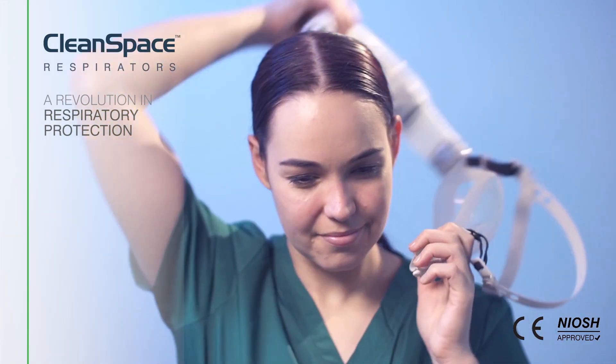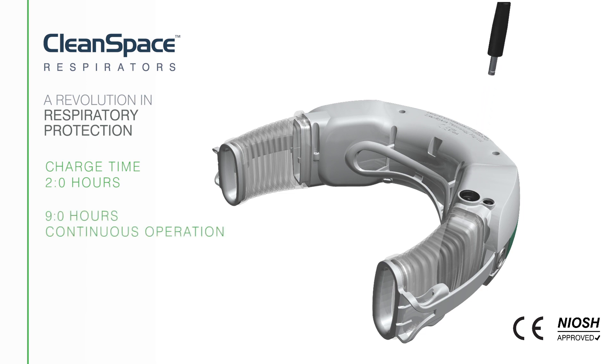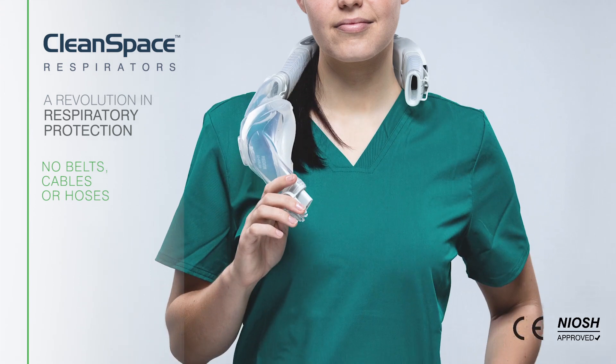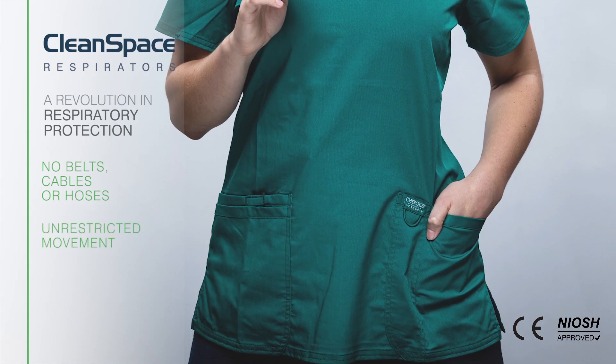Doffing is fast and easy. CleanSpace Halo recharges in under 2 hours and provides up to 9 hours of continuous operation. There are no belts, cables or hoses. This allows for unrestricted movement and increased user comfort.